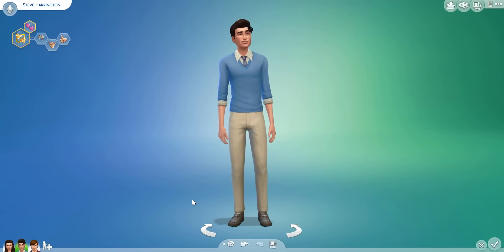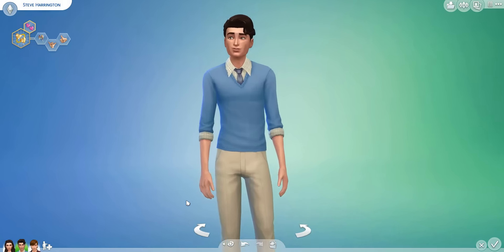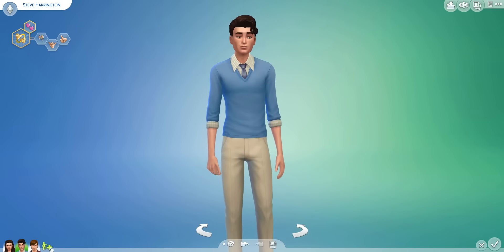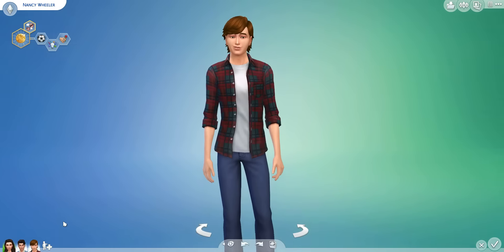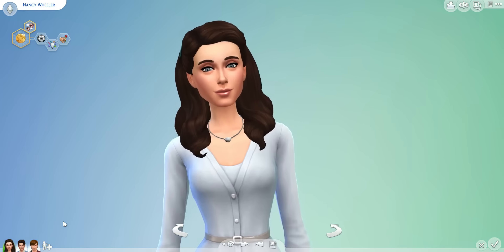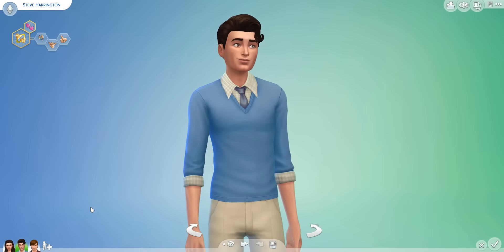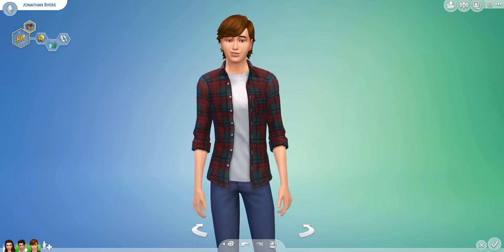Hey Wishlings! Sims Witches here and welcome to another episode of who has better-looking children in The Sims 4. Now in this episode I have characters from Stranger Things — Steve Harrington and Jonathan Byers with Nancy Wheeler. We're gonna see what their children look like and you guys decide which had the best children between Jonathan and Steve.